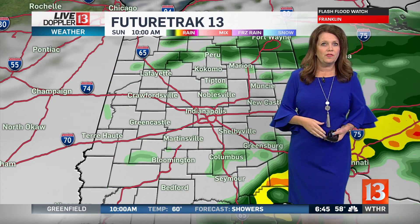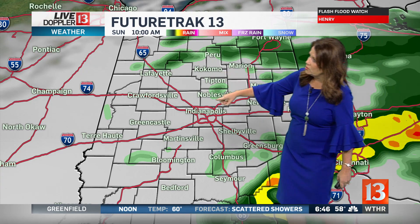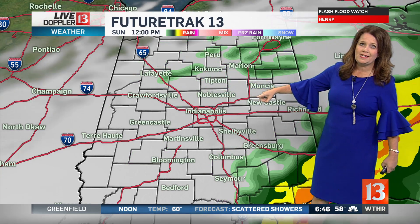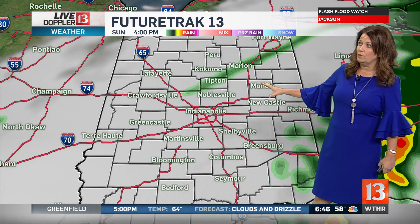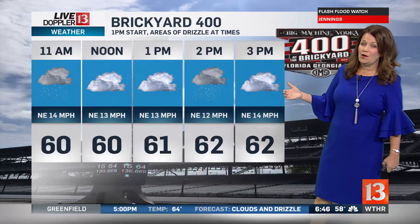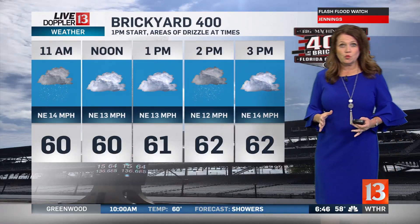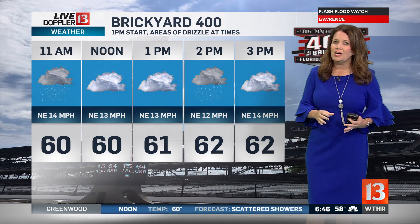As we get into the afternoon with the backside of that system, it is going to bring us some areas of drizzle — so this will be in the forecast throughout the day. It's tough to pinpoint exactly where those areas of drizzle will be, but it's going to be a damp, cloudy, overcast day with temperatures really not moving much. If you are heading to the Brickyard 400 today, still bring the rain gear.